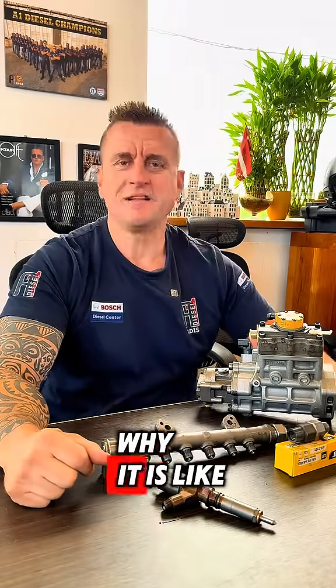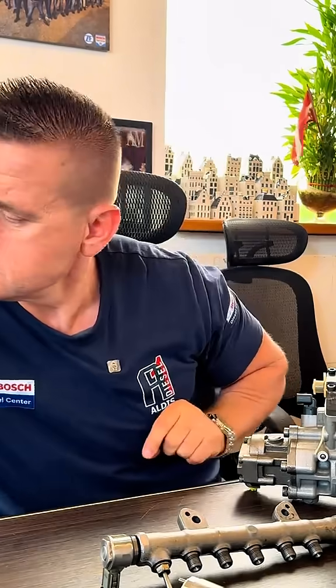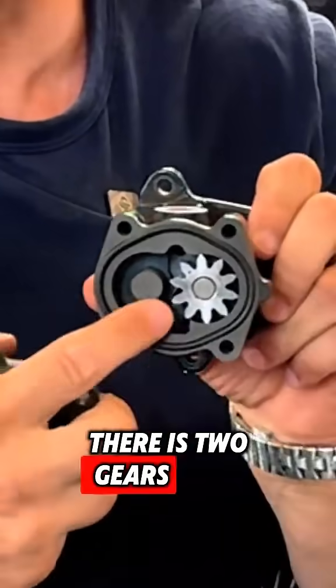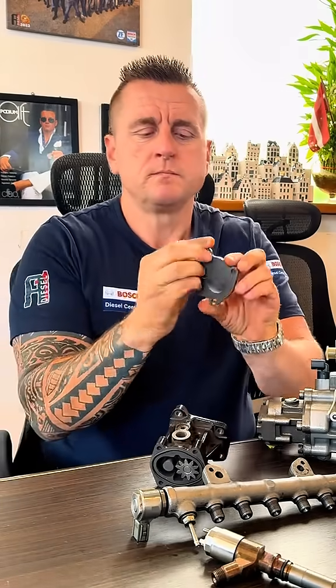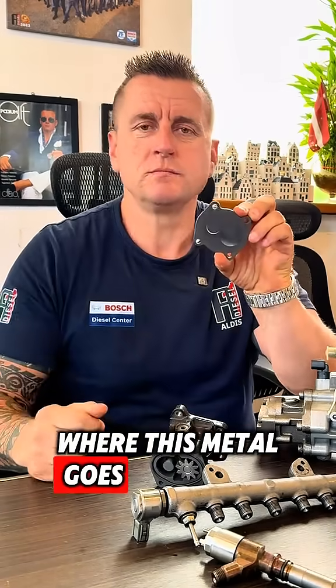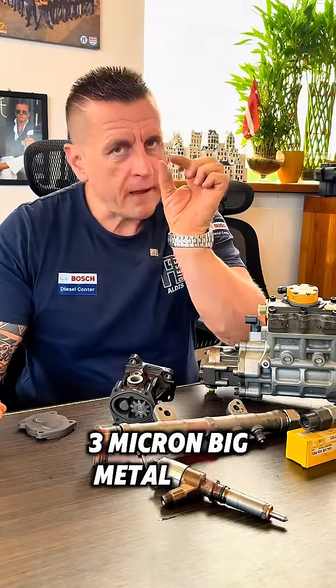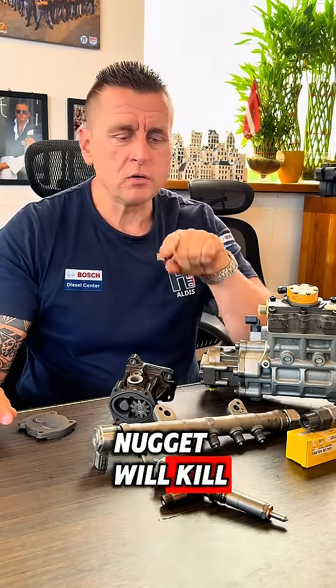Let me explain why it is like that. That particular machine has a problem in most situations, first of all with the gear pump. It is the same mechanism — there are two gears. When they get worn out, the metal goes to the rail, and from the rail it goes to the injectors. A three-micron metal nugget will kill an injector.